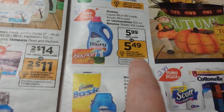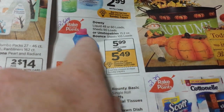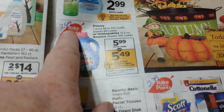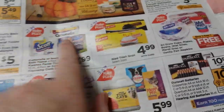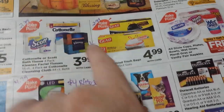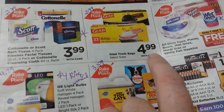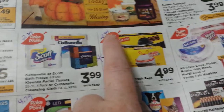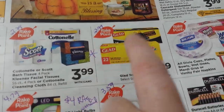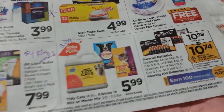The Downy and the Bounce — looks like a $0.50 manufacturer coupon coming. At $5.99, 40% back makes it $3.49, minus the $0.50 coupon, so $3 on those. We talked about the Kleenexes in the previous video. The Glad Trash Bags — I'm not sure if there's a coupon on these right now. At $4.99 on sale, part of Rake in the Points, that makes them $2.99. If we had a dollar coupon, $1.99 for trash bags would be a good deal.